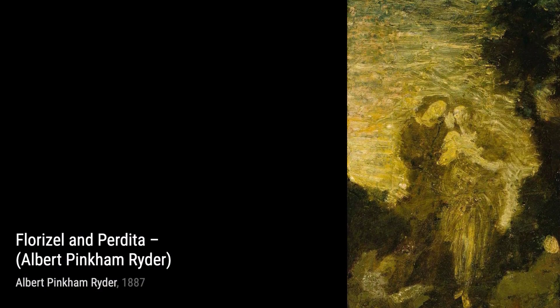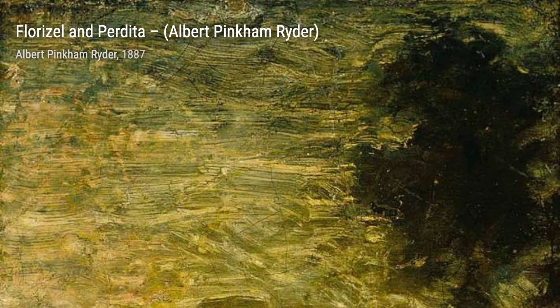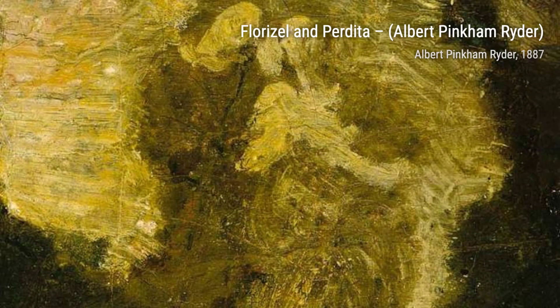Mother and Child portrays the tender bond between a mother and her child. Ryder's delicate brushstrokes and warm colors evoke a sense of love and protection. Lastly, we have Panel for a Screen Woman with a Deer. Ryder's attention to detail is evident in this piece, as he skillfully portrays the connection between the woman and the deer.